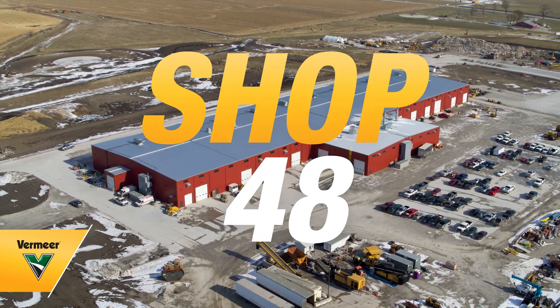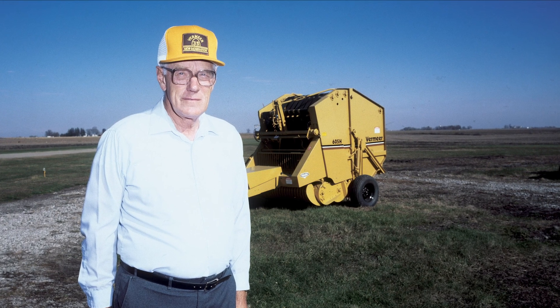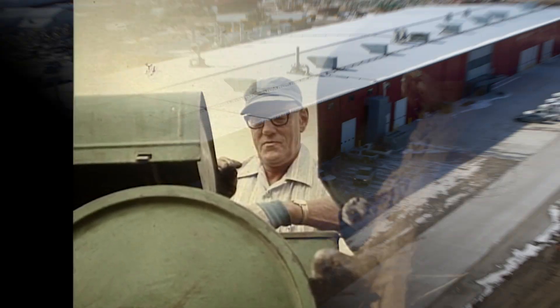Shop 48 is a new building that we've just constructed. We've named it in honor of Gary Vermeer, who started the company in 1948. But really what it represents is Gary's effort to always invent. Gary was an inventor, and this shop is really built in honor of Gary, but also to carry out his spirit of innovation well into the future.